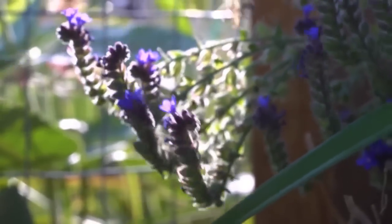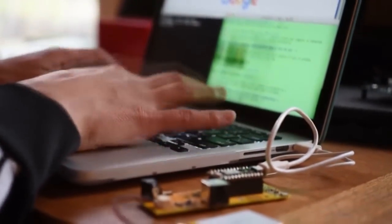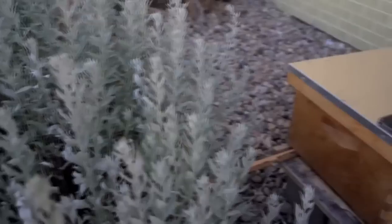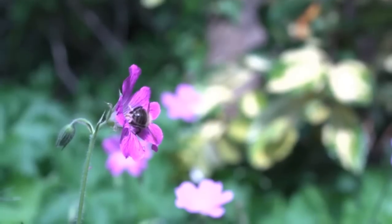BuzzBox is three things: it's a beekeeping tool, it's an advanced research device. Now we just need the community to come together and implement this tool globally, so that we can really start to understand bees better, and hopefully make the world a better place for bees.